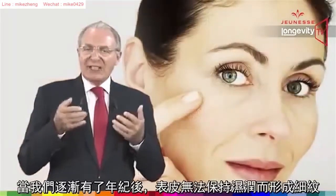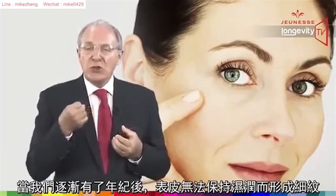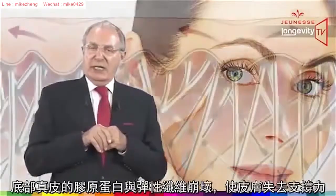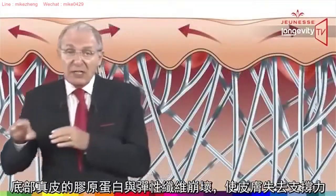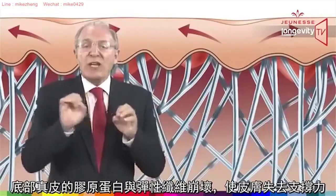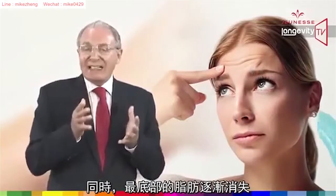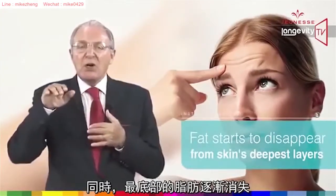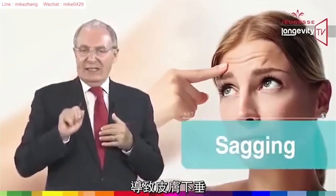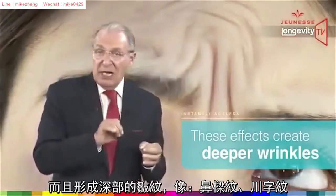As you age, your epidermis loses its ability to keep moisture, which leads to fine lines in the skin surface. Deeper in the skin, collagen and elastin break down, which weakens the skin's support structure. At the same time, fat starts to disappear from the skin's deepest layers, which leads to sagging. Together, these effects create deeper wrinkles like frown lines and furrows.